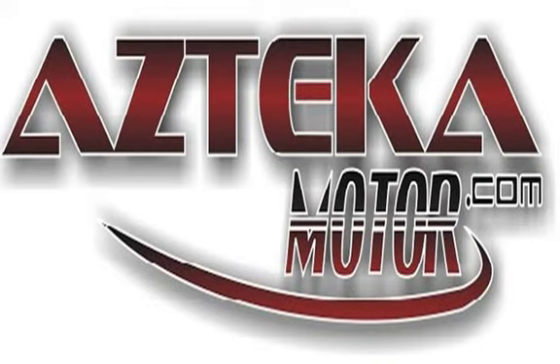Only at Azteca Motor — remember the name, Azteca Motor, home of the no credit check. See you later. Bye!